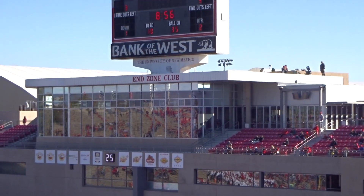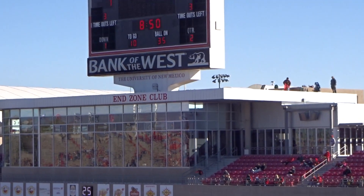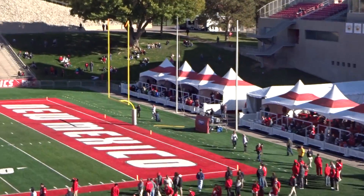Hi, I'm here at University Stadium watching New Mexico football in Albuquerque. I want to do a quick tour of the stadium, starting off in the south end zone — this is the end zone club. Got some seating, got some tents down here for the club seats.